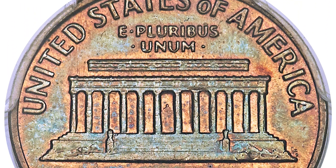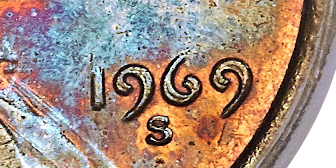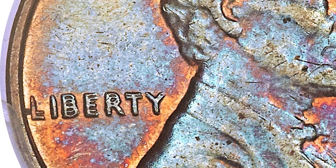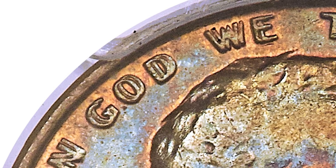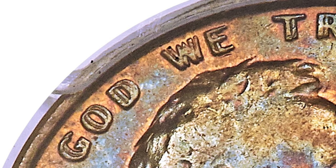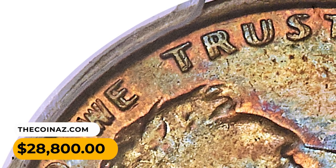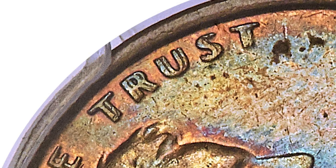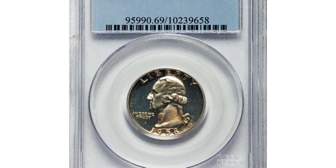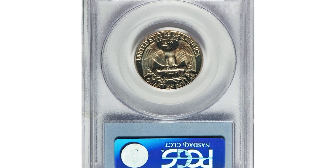This piece showcases beautiful sea green and blue toning over the interiors with original copper red luster clinging to the protective portions of the fields. High point friction is trivial and eye appeal is outstanding. The die doubling is evident on the date, all lettering, and Lincoln's bow tie. Sold for $28,800 at Heritage Auctions.